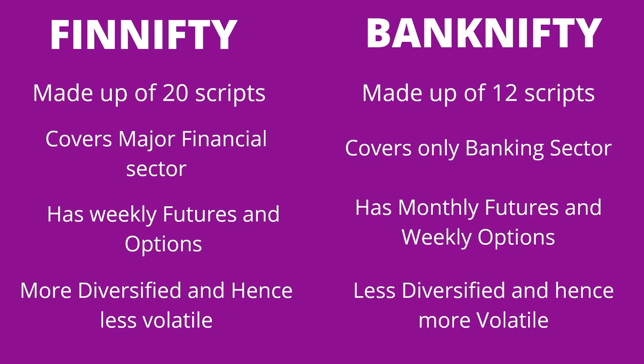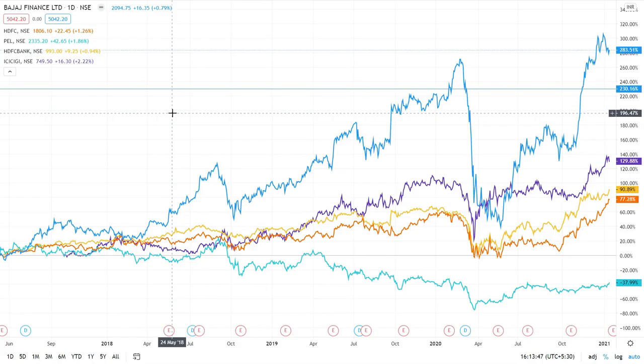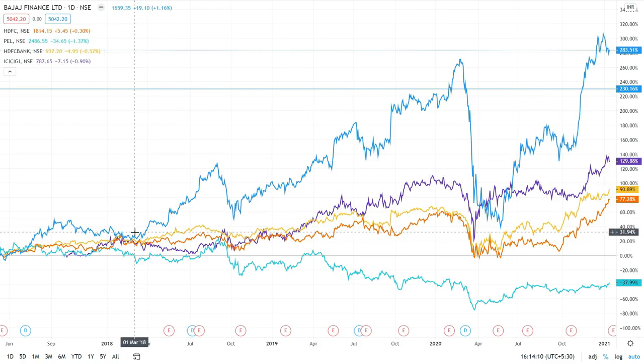The conclusion is that FinNifty is more diversified and hence less volatile, whereas Bank Nifty is less diversified with only banking stocks and is more volatile. To illustrate this, here is a comparison of how different sectors have performed over the last one year. I've taken heavyweights from all industries — Bajaj Finance, HDFC, HDFC Bank, PEL, ICICI General Insurance — heavyweights from banking, housing finance, insurance, and other financial sectors. Around 2018 the value of almost all these graphs was the same, but from 2018 to 2021 some graphs have fallen, some have gone up exponentially, and some have stayed flat.